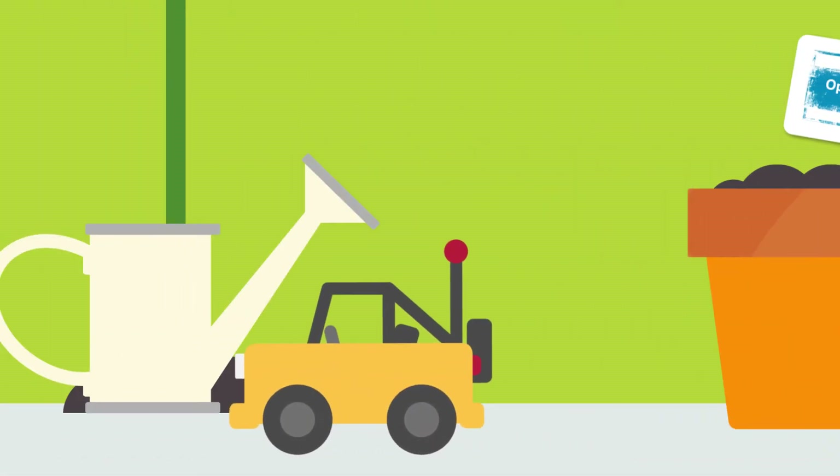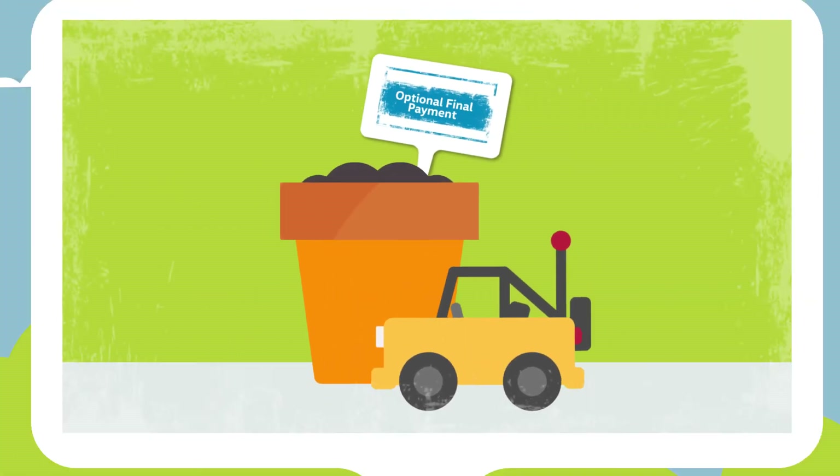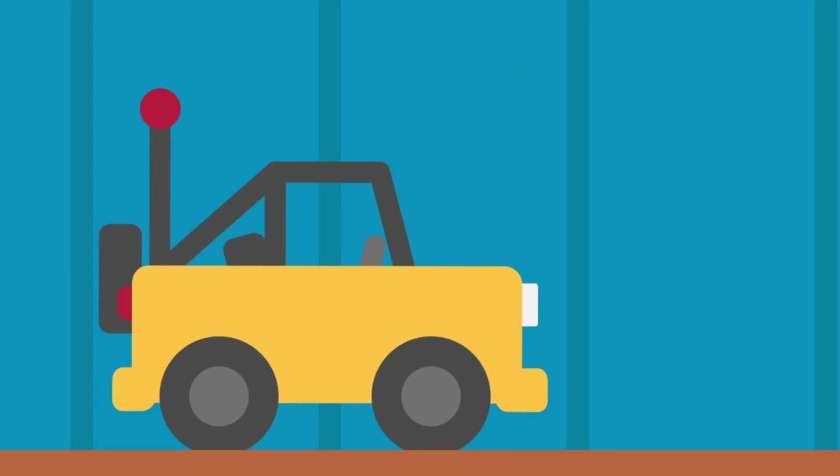If the second option is chosen to keep the vehicle, then you'll be required to buy it outright by paying the amount of the optional final payment and the option to purchase fee.